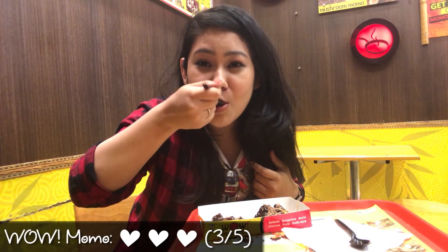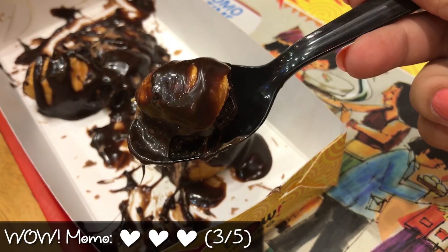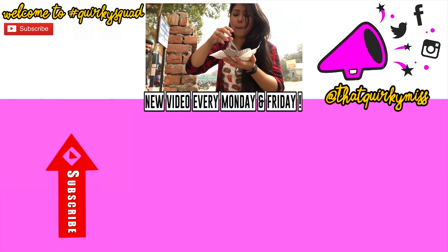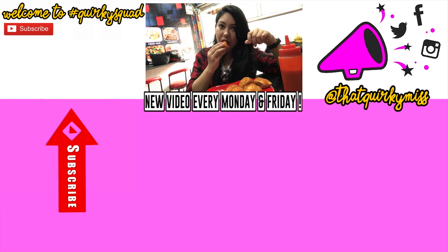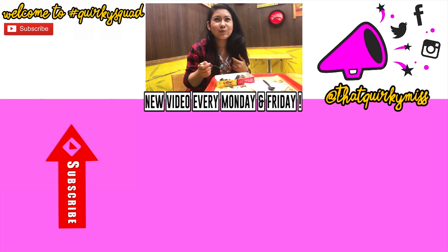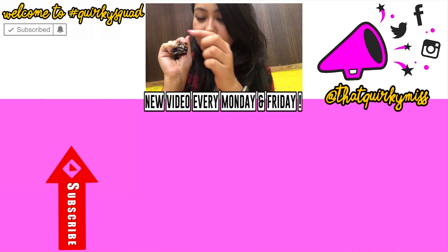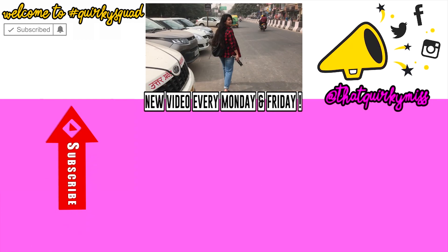Ending my momo journey on a sweet note was an amazing idea, and I hope you guys had fun exploring the best and most unique momos of Delhi. Like, share, and support this quirky foodie, and comment below your favorite kind of momos. Do not forget to hit subscribe and the bell button to join me in my food series again — I'll see you next time. Bye!